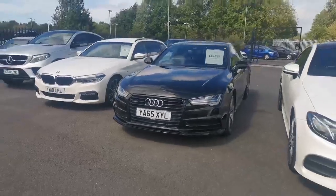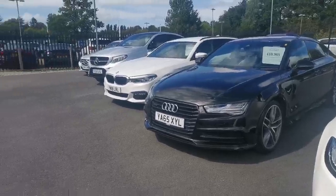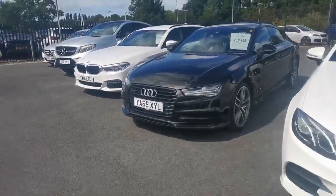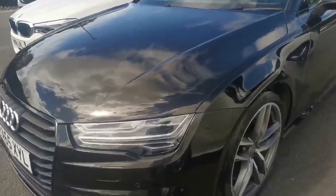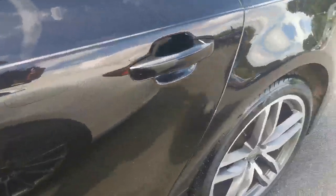Lovely specification: technology pack, black styling pack, Bose surround system, 20-inch alloys, heated front and rear seats. I'm going to give you a quick walk-around. We always advertise them as they land, so if there's any little bits we need to do to it I will point them out. I haven't seen anything — the alloys are nice, there's no major dings or scuffs anywhere.